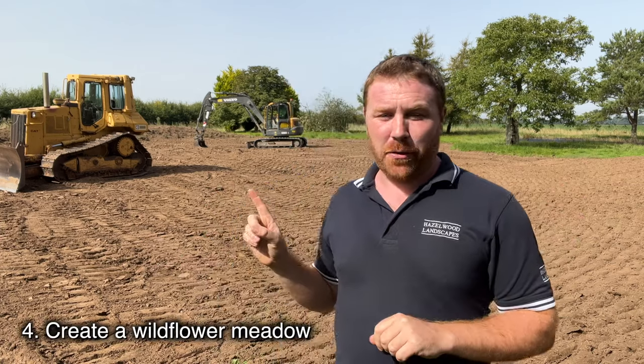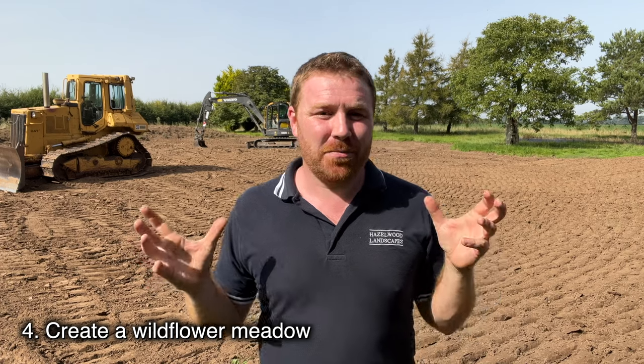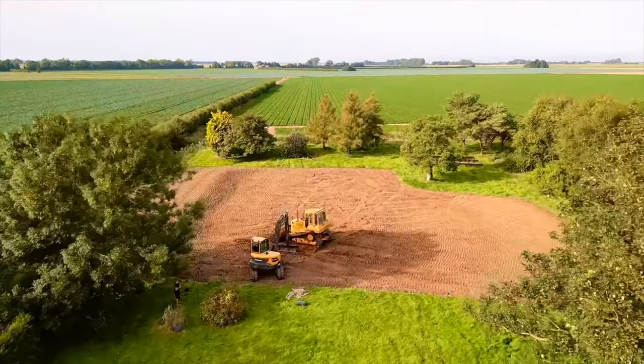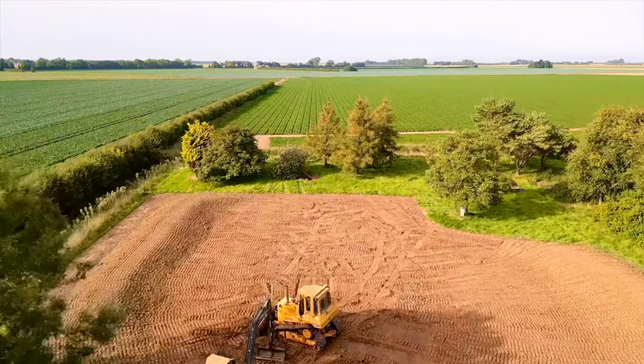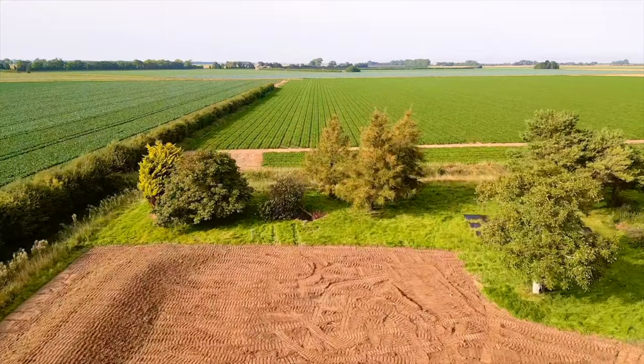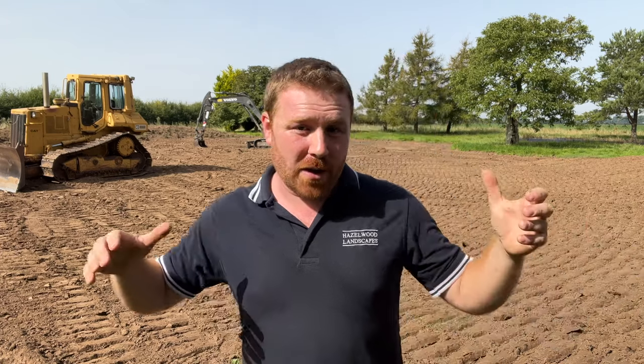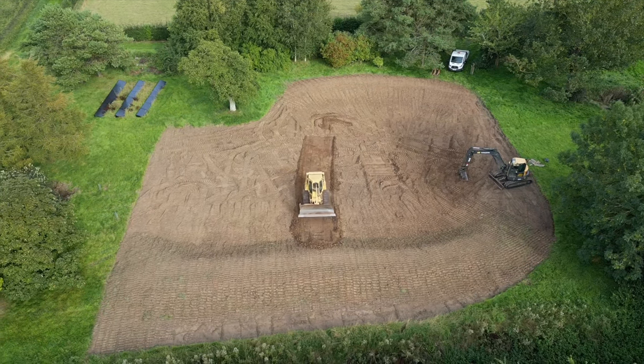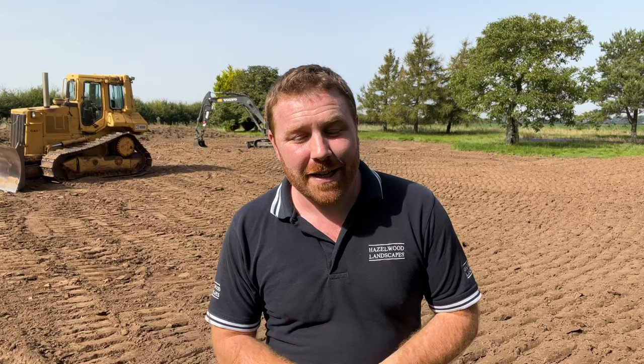Number four — get out there and make a wildflower meadow. You don't have to do it on the scale I'm doing here. I'm in South Lincolnshire creating about a third of an acre mini nature reserve — a wildflower meadow in the middle, a massive 18-metre by 12-metre wildlife pond, which is one of the biggest wildlife ponds I've created with a liner, plus native trees and shrubs. It's going to be a really exciting project I'll be bringing to the channel.